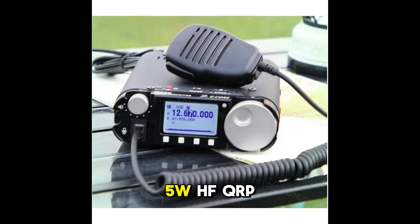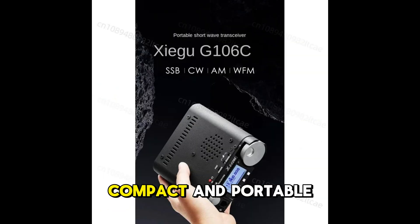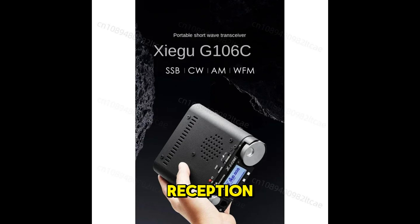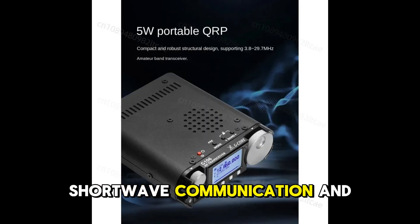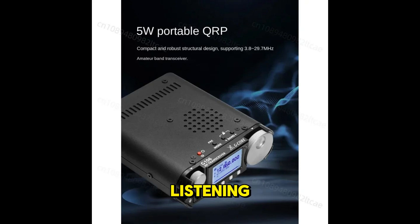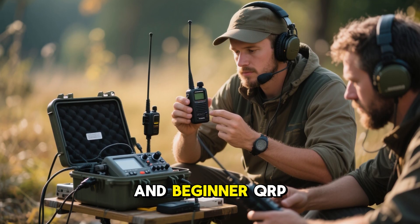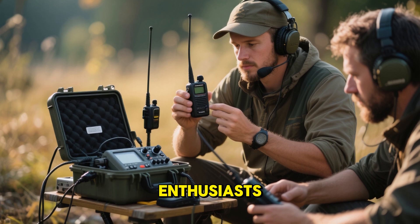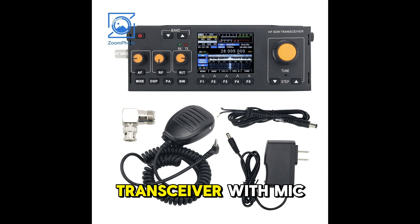Its compact design and user-friendly operation make it an excellent choice for beginners and hobbyists. Number 2 is G-Core ZG00 G106C5W HF QRP PSDR transceiver. Compact and portable with SSB, CW, and AM modes plus WFM broadcast reception. Delivers 5-watt QRP performance for reliable shortwave communication and listening. Perfect for field operations, portable ham use, and beginner QRP enthusiasts.